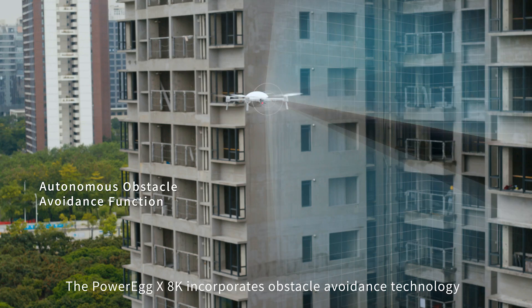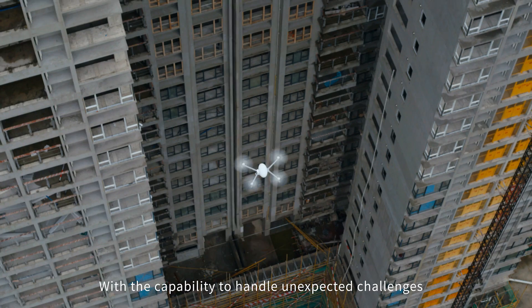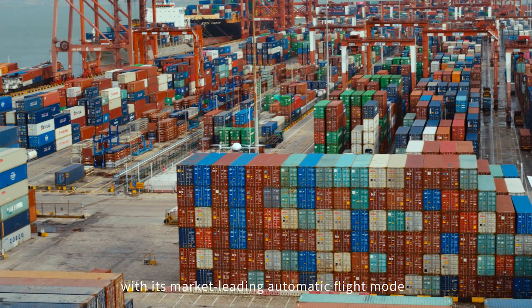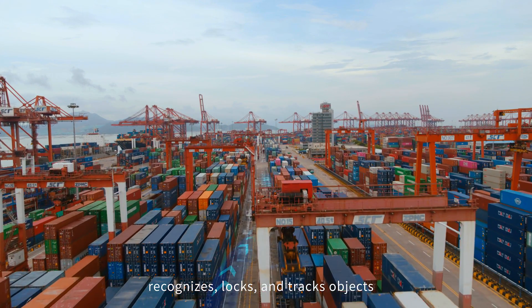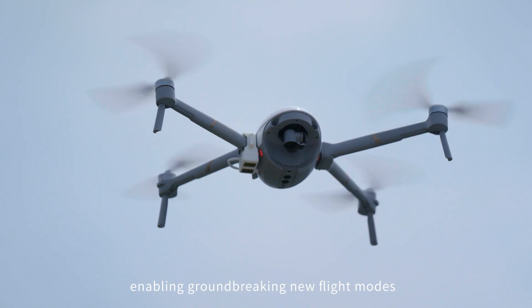The PowerEgg X8K incorporates obstacle avoidance technology with the capability to handle unexpected challenges with its market-leading automatic flight mode. Inbuilt AI Vision Technology recognizes, locks, and tracks objects without human interference, enabling groundbreaking new flight modes.